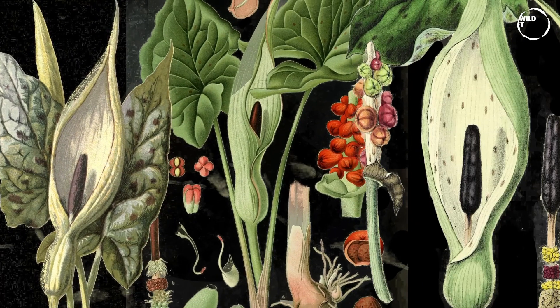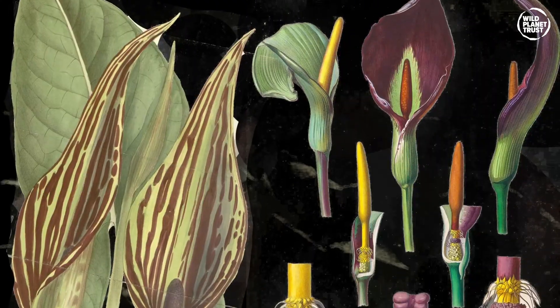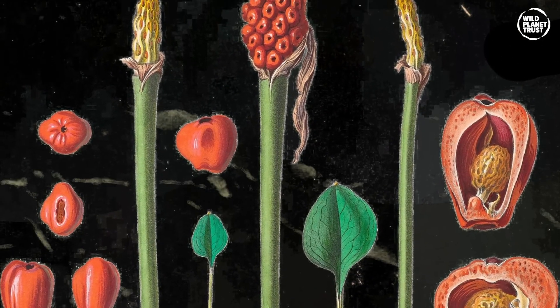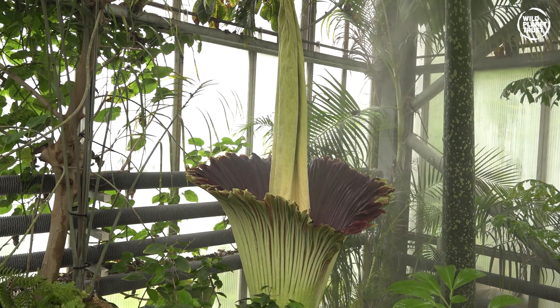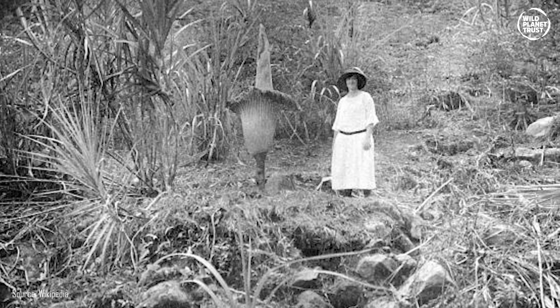The Arum is part of the Araceae plant family, a genus of low-growing tuberous plants. In this video, we'll be talking about the largest of them all. The Titan Arum isn't just the largest of its family — it's also the largest flowering plant in the world, growing up to 3 metres tall.